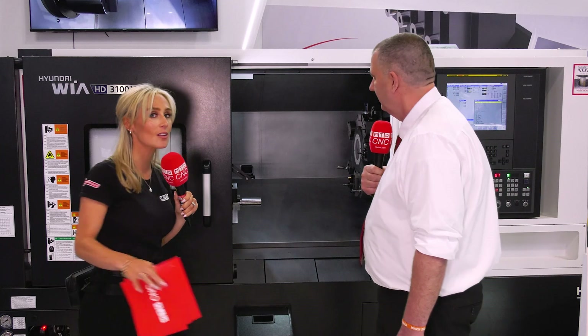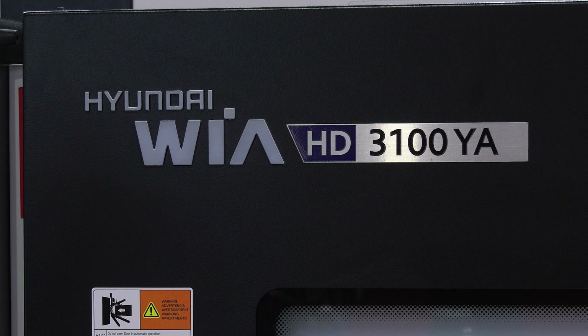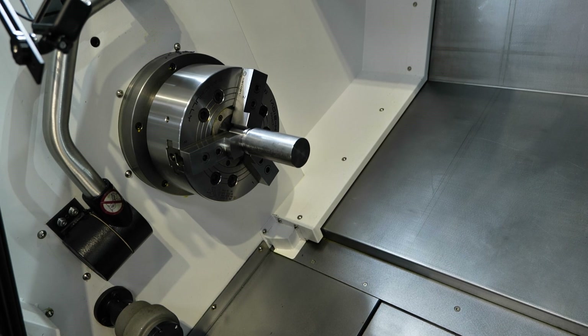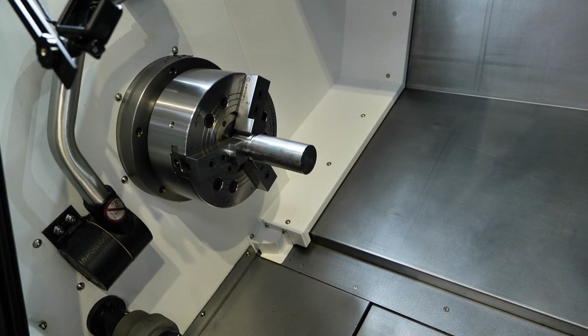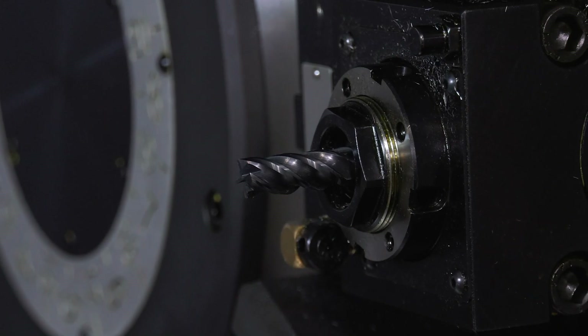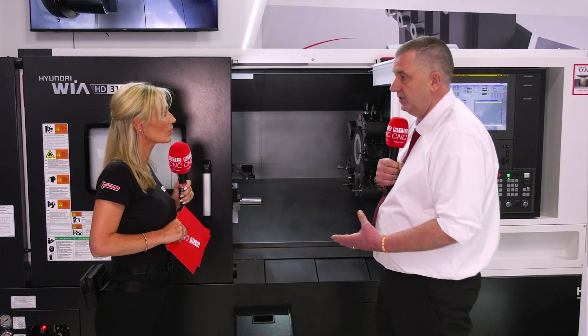This particular machine is from the HD range — a solid box guide construction with a 10-inch chuck. It has a 120-millimeter Y-axis, plus or minus 60mm over the center line, a 12-station turret, all stations are live tool capable, and a fully programmable tailstock.